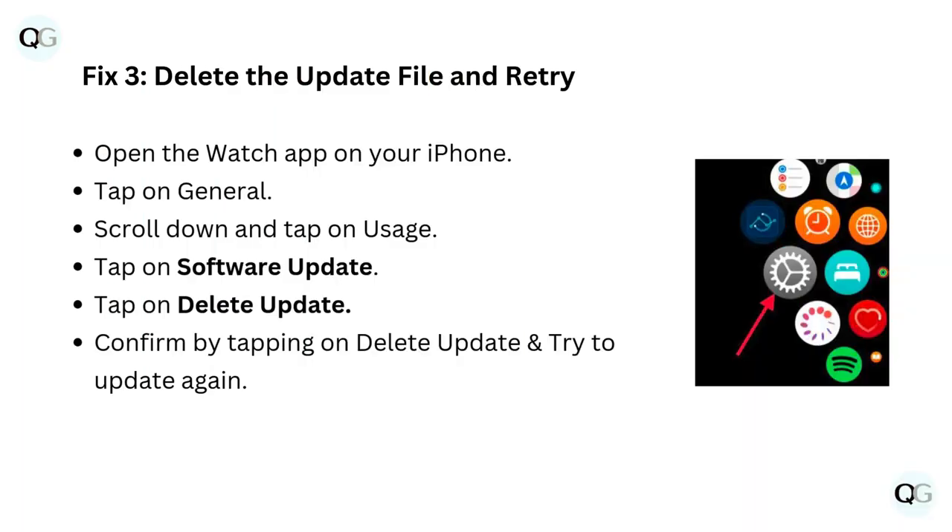Fix 3: Delete the update file and retry. Open the Watch app on your iPhone. Tap on General, scroll down and tap on Usage, then tap on Software Update. Tap on Delete Update, confirm by tapping Delete Update again, and then try to update again.